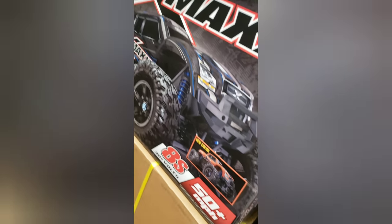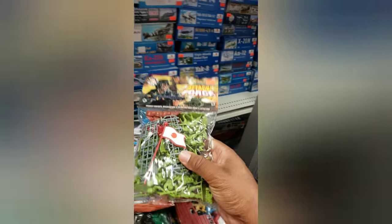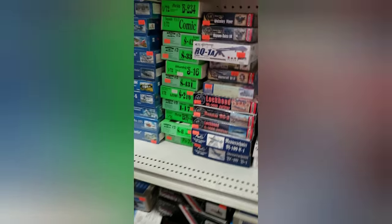Oh my goodness. Model stuff — super nice. We got fighter jets here. Anyone need an X-Maxx 8S? They got an X-Maxx in here too. Wow, this is a true hobby shop — like a true hobby shop. He's been here 28 years. We're going to have to talk to the owner and have him tell us all about his store, because I've never seen anything like this.